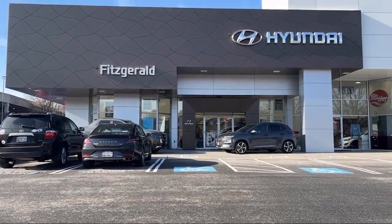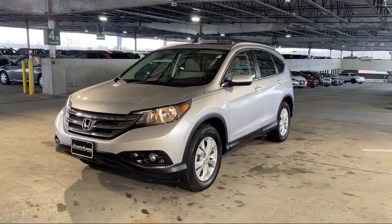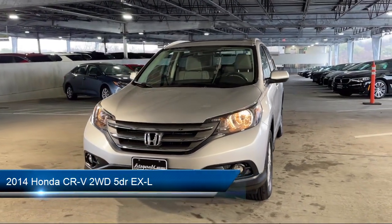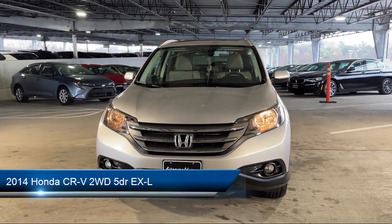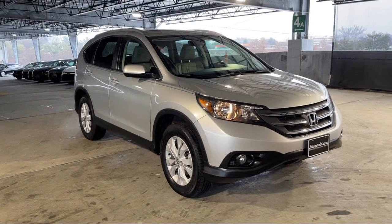For over 55 years, the Fitzway has been satisfying customers time and time again. And here's a look at another one of our great vehicles from our huge selection. It comes equipped with many standard and optional features and has less than 65,000 miles on the odometer.